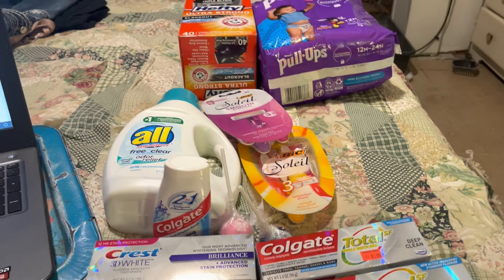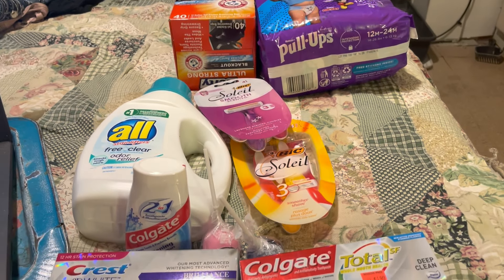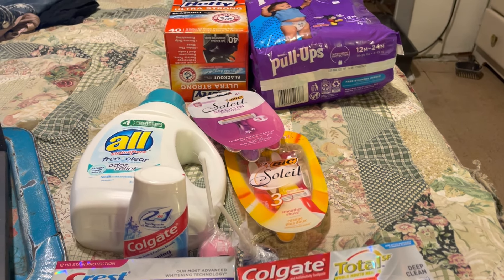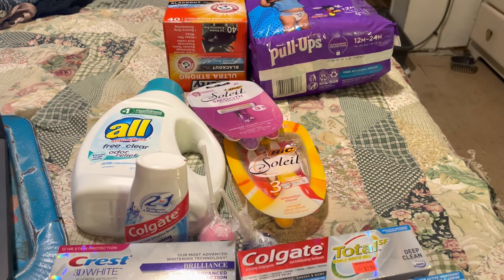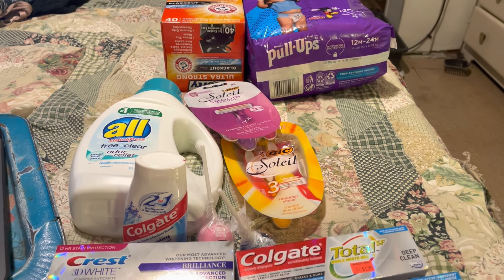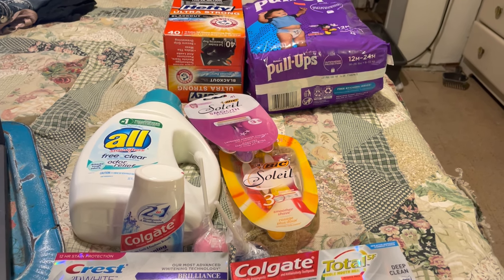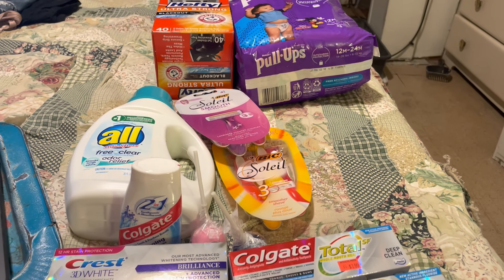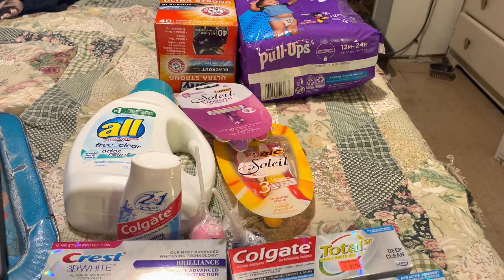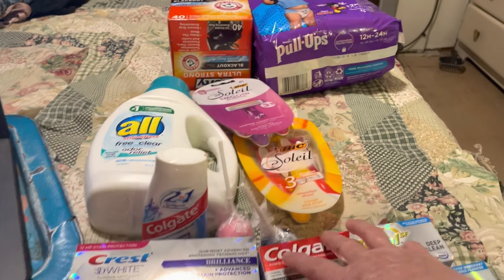Hello everybody, this is Robin. I am Katahdin Cooking Mom's Homestead. I want to welcome each and every one of you to my channel. This is my Walgreens haul. I got back yesterday from Florida — we were on vacation for a week — and I arrived home last night. I had to stay up keeping my wood stove going because our furnace broke down, and I had to go out and shop this morning because I had to do two pickups for coupons — that's how I shop.